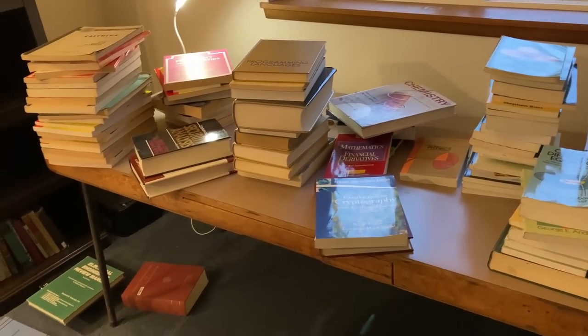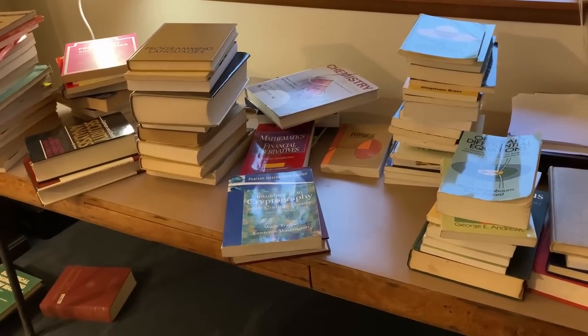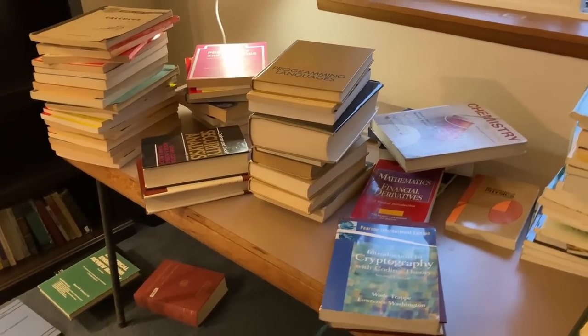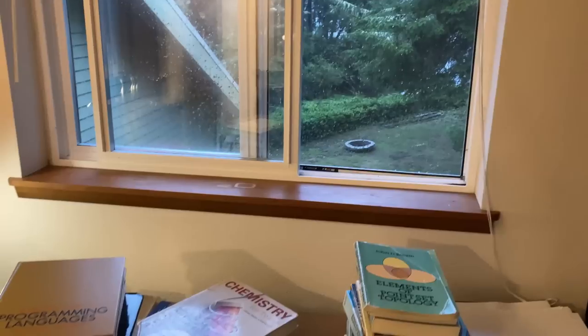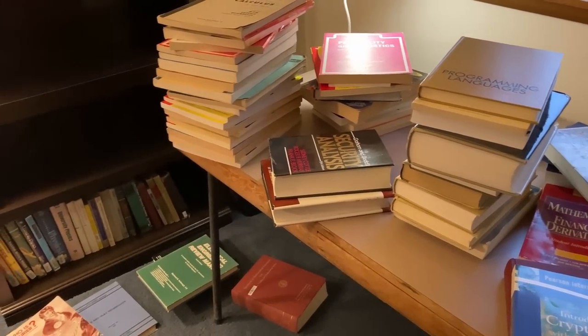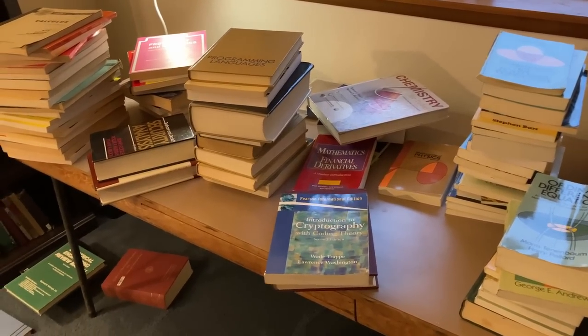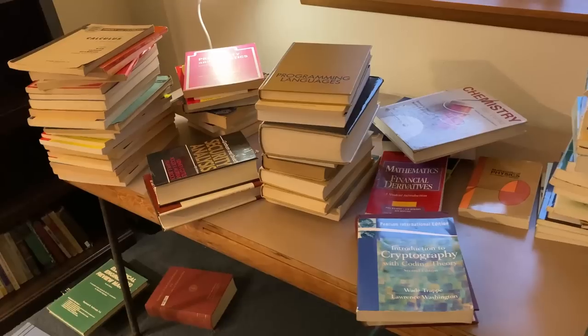I have made a huge mess. It is insane. I cannot believe how many books I have. I started organizing my math books this afternoon because it's been raining all day outside. I thought this shouldn't take long — I should be able to do it all in one day. No way. Not possible. Not going to happen. I have so many books. It's going to take me several days to organize everything.